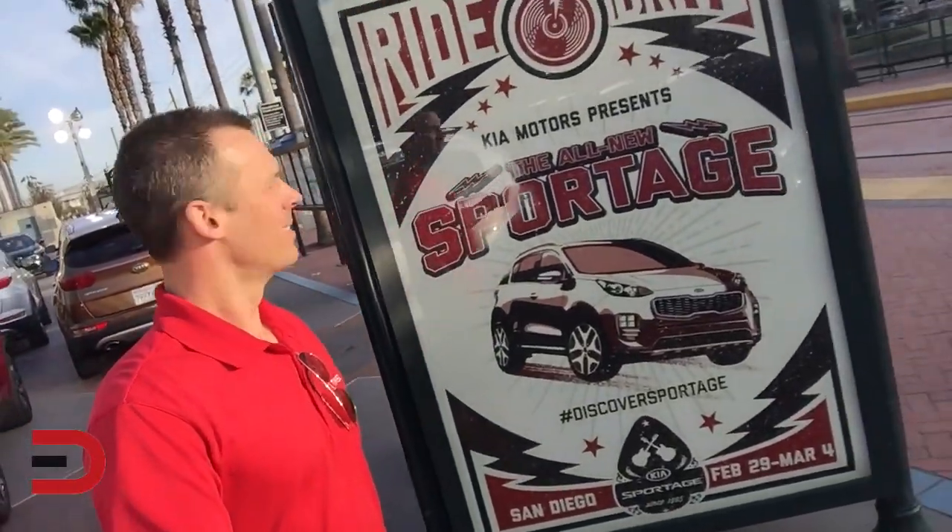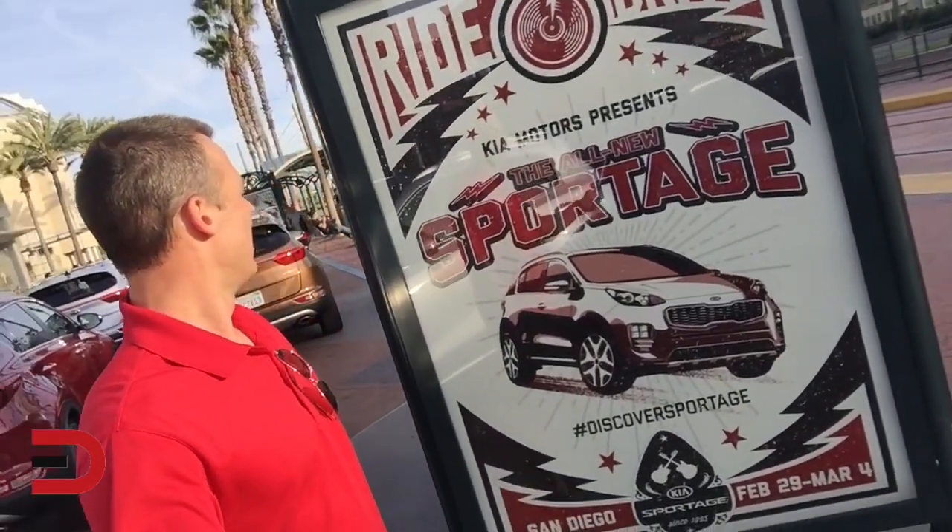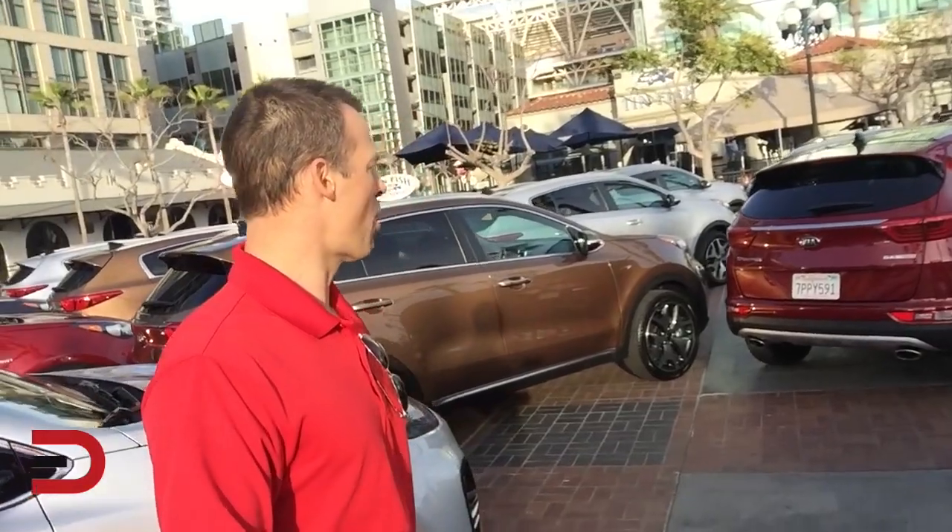This is their own parking lot — look at this, they've got their own sign here. So the all-new Sportage is part of a three-day event, February 29th to March 4th. They're having this huge press launch and I'm just happy to be here in San Diego to take part in it.